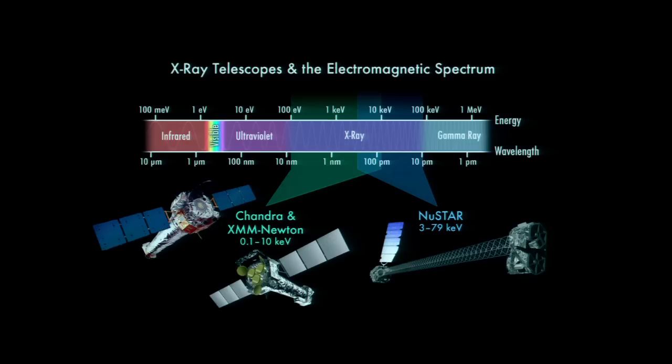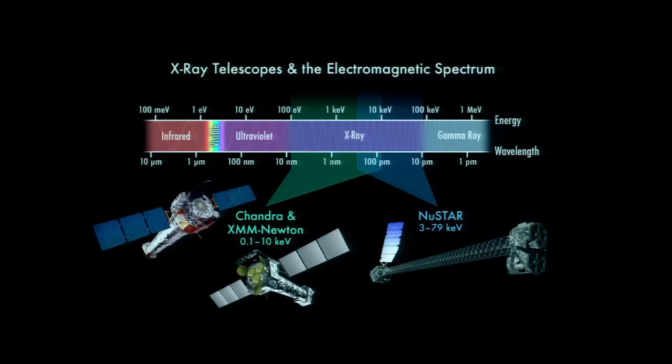So what kind of telescope is NuSTAR? It's an X-ray telescope. X-rays sound very exotic, but actually they're just electromagnetic radiation — just like the visible and infrared radiation that the Keck telescopes view, only they're higher in energy and shorter in wavelength than the visible and infrared.